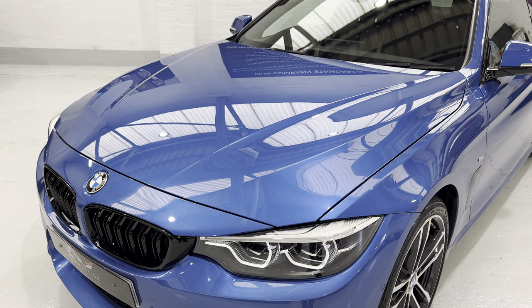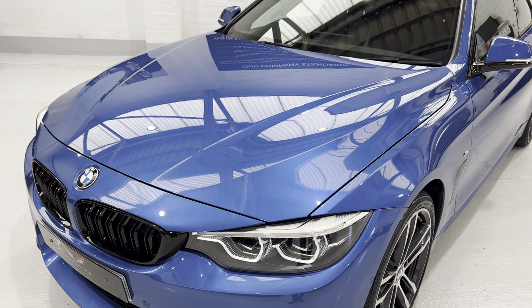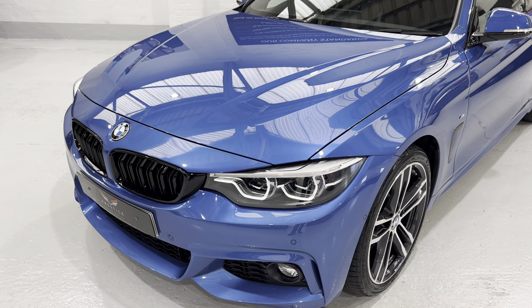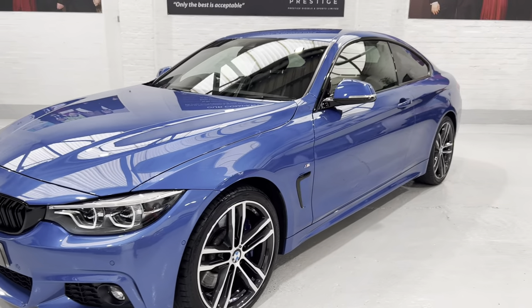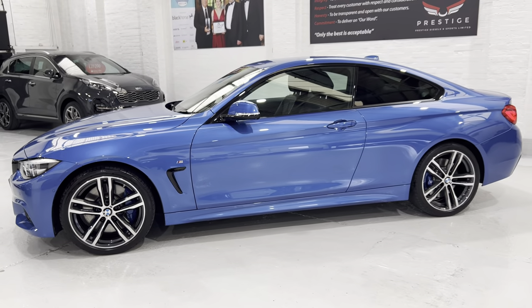Always worth noting when the bonnet comes down: just let it drop gently and let it fall down — it'll clip in nicely into place. We don't want to lower it down and then push on the bonnet because that will dent it. As you can see, it's really come up nice.